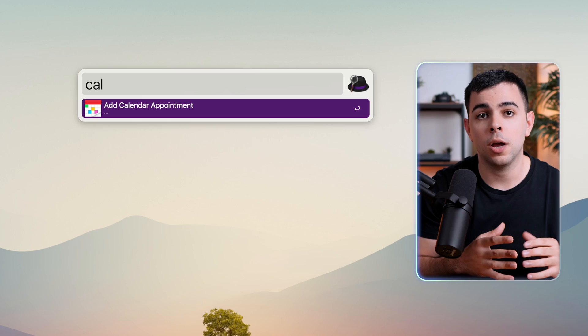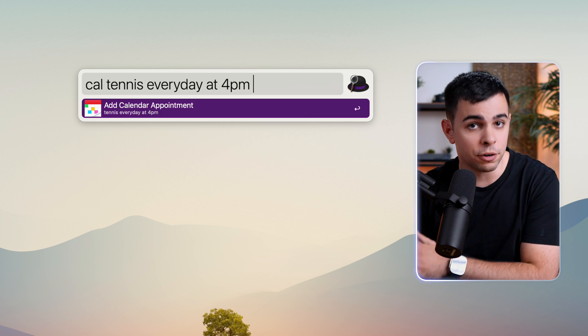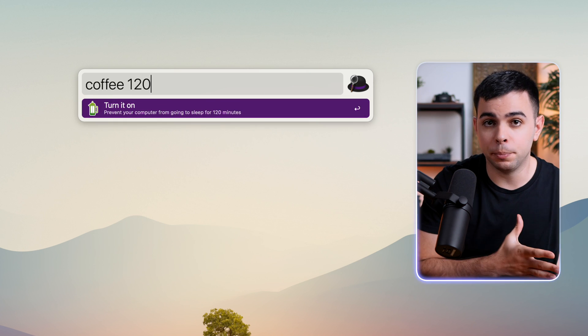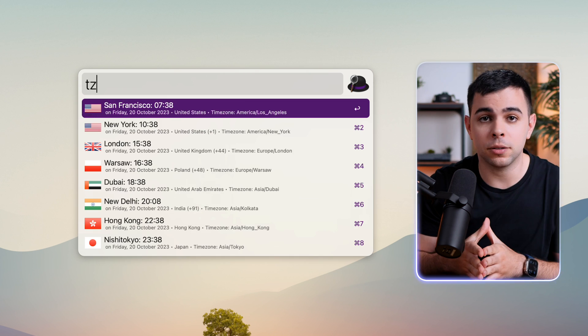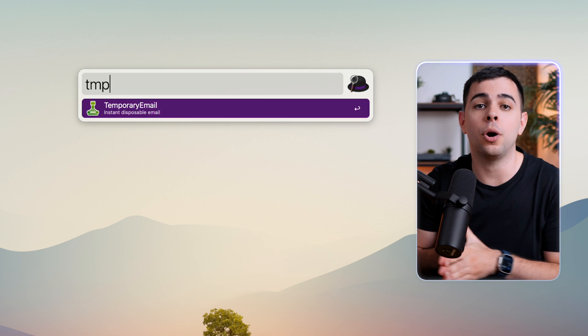And I'm just scratching the surface here. I can add calendar events with date, time, and place all through Alfred. I can stop my Mac from sleeping, easily see time zones that matter to me, calculate just about anything, easily access emojis, and even get temporary emails. You can do all of this using workflows, and there are thousands of them that you can easily download without needing to know any coding.